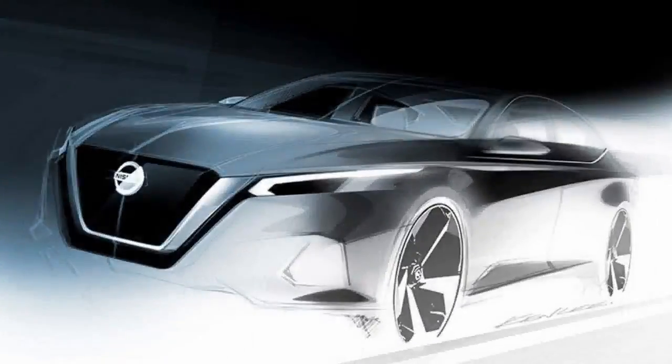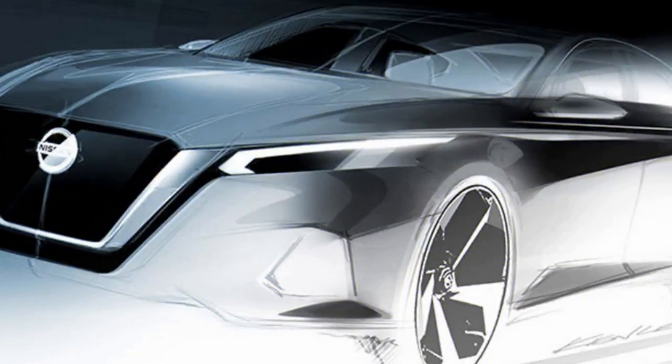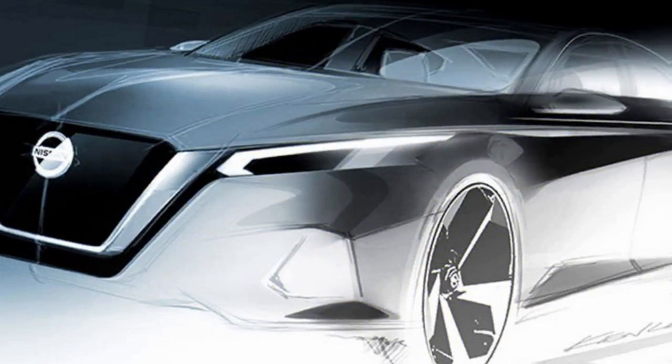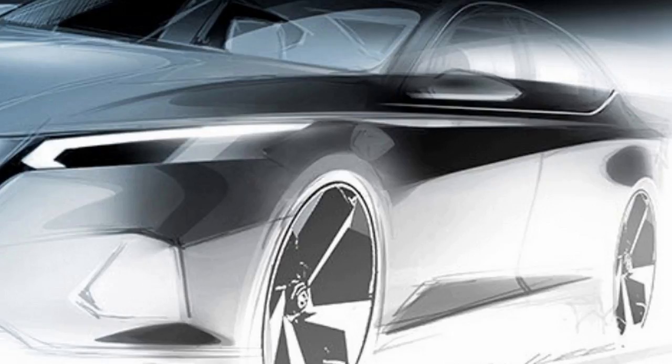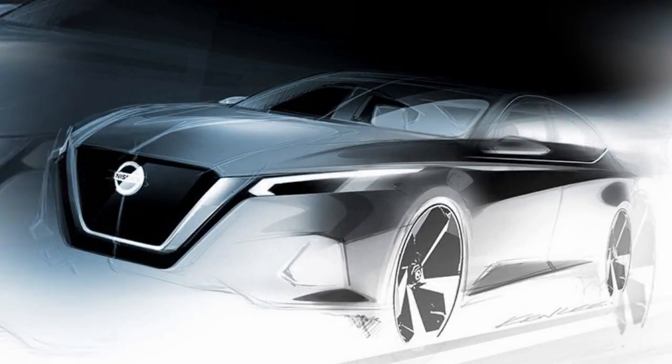It's impossible to miss the timing for two reasons. Nissan disclosed the in-the-metal VMotion 2.0 concept one year back, which previewed design themes for future products, and we've already seen spy shots of Altima models that, as is expected, aren't as smooth as the VMotion 2.0 nor as this sketch.